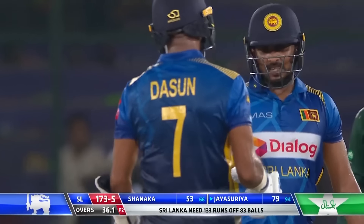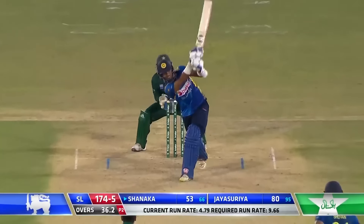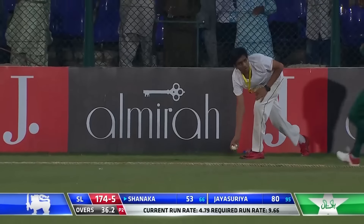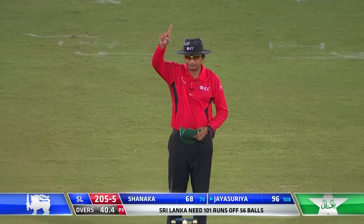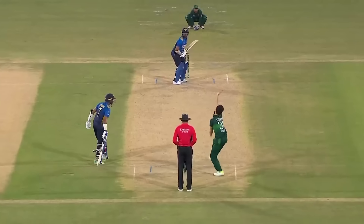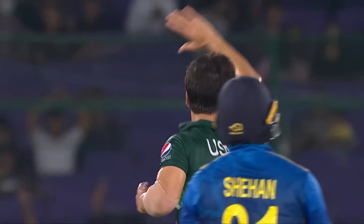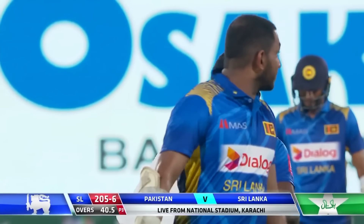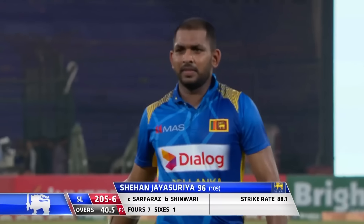Big shot — fantastic hit! He's not getting the ball to turn a lot, so he's helped himself with that massive straight drive. Easily done, put it into the gap for four — this is an excellent piece of batting. Edge and taken — I think he's out, caught behind. Shinwari does it again, trying to run this down to third man, just a little edge carries through to Sarfraz. Shinwari has his fourth important wicket, but what an outstanding innings from Shahan Jayasuriya: 96 off 109. It's 205 for six.